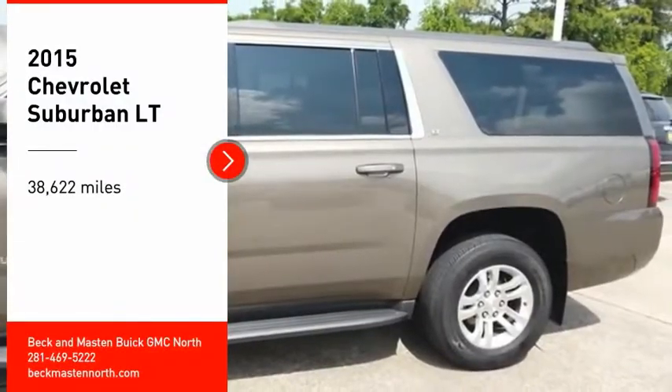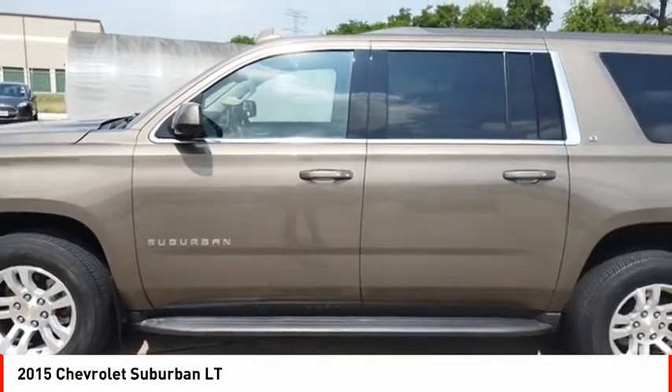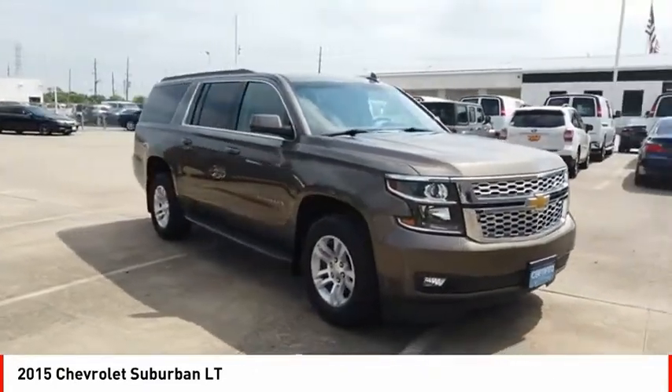Come test drive the 2015 Suburban. The Suburban excels at towing heavy trailers, hauling loads of people and gear, and enduring hard use and rugged terrain.